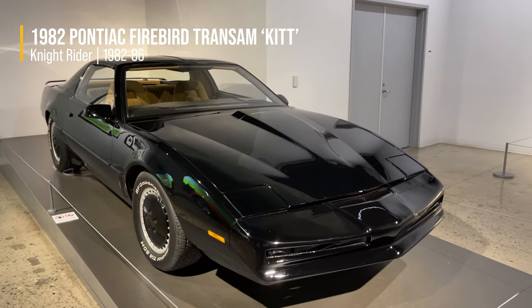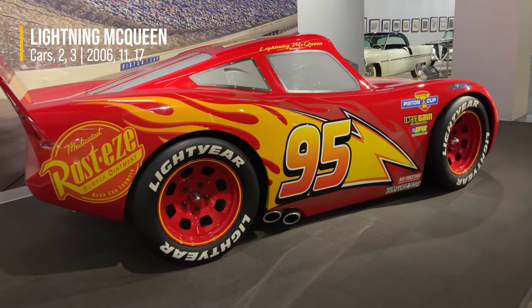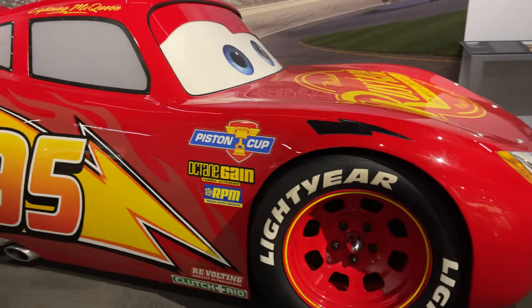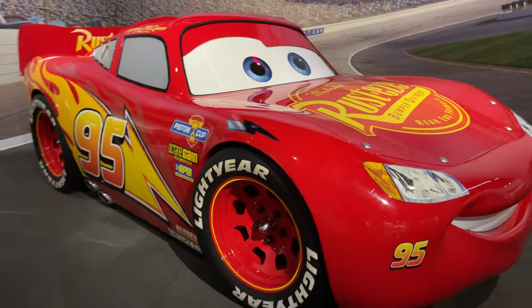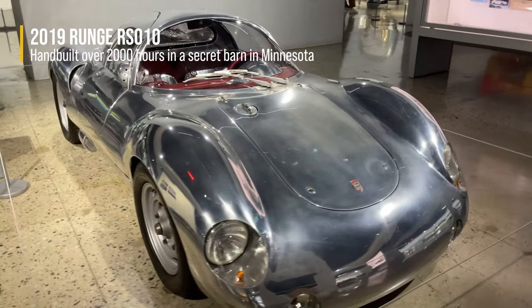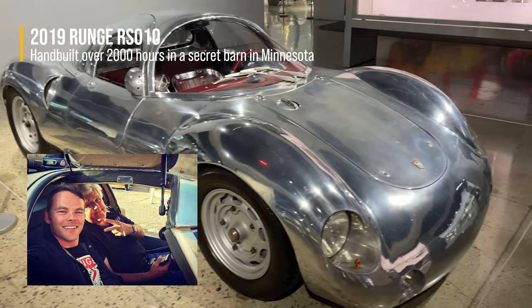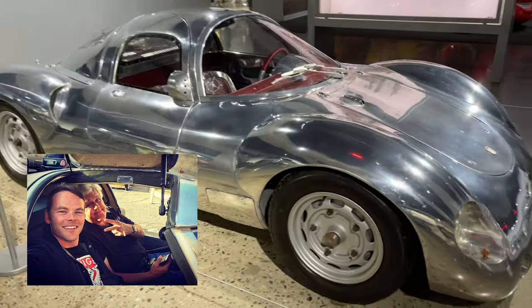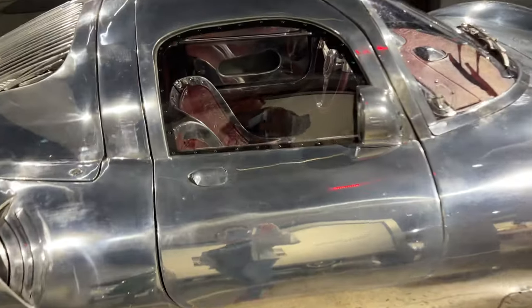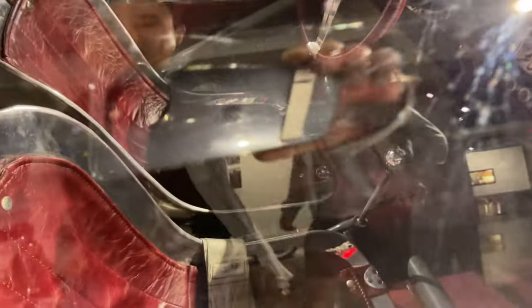And K.I.T.T.! This is funny — they made a life-size version of Lightning McQueen from the Cars movies. This was made by that Runge guy — he used to be a professional snowboarder but then he became a car builder and he hand-builds these cars. This one he formed all the aluminum on the body by hand with traditional tools. That's beautiful.